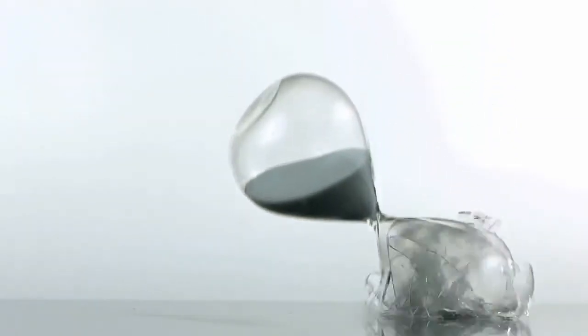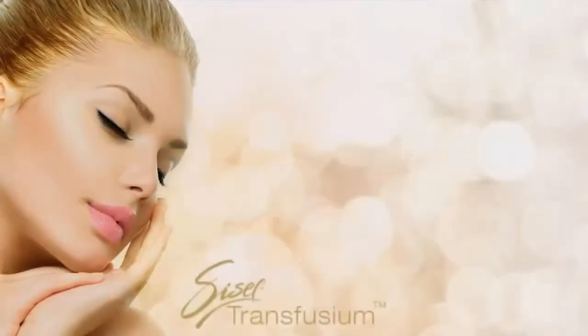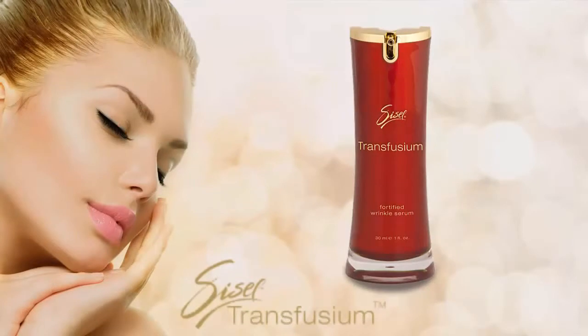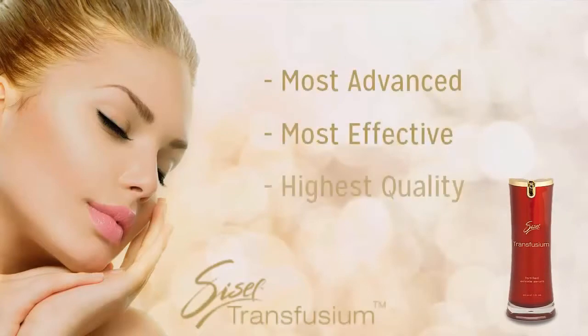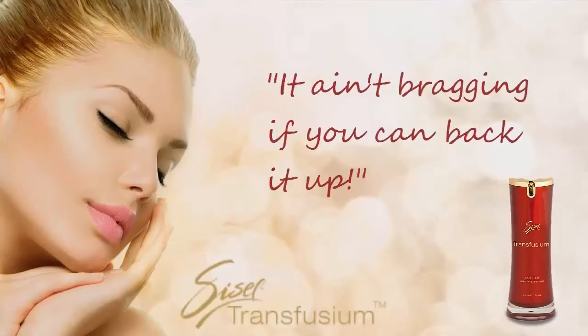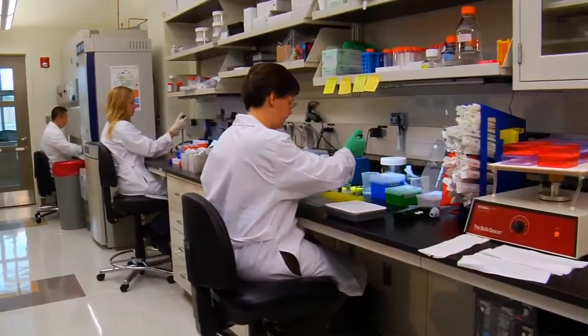Over the last decade there have been remarkable scientific discoveries that have helped us understand and combat the aging process. The Sizzle Timeless Skin Renewal System represents the very best of these discoveries, and the flagship product is Transfusium. If you've recently purchased Transfusium, congratulations — you have in your possession the most advanced, most effective, and highest quality anti-aging skin care product on the market today. And as the saying goes, it ain't bragging if you can back it up.